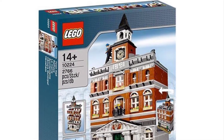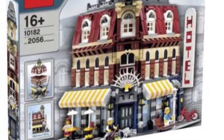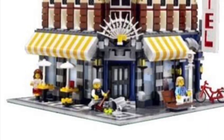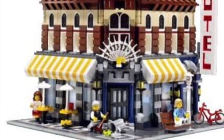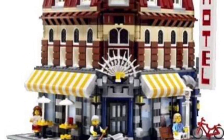Starting off with number one, we've got set 10182 — it's like a hotel. I think it's really cool and it's pretty old. This one looks really cool, but it's still probably not my favorite. I'll tell you at the end what my favorite is. Tell me your thoughts in the comments below.